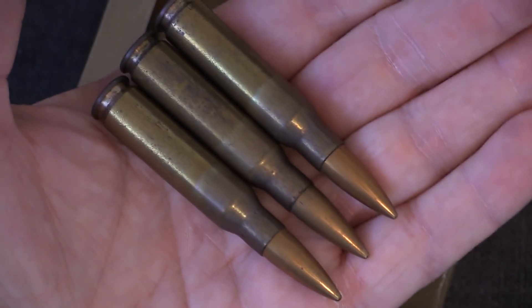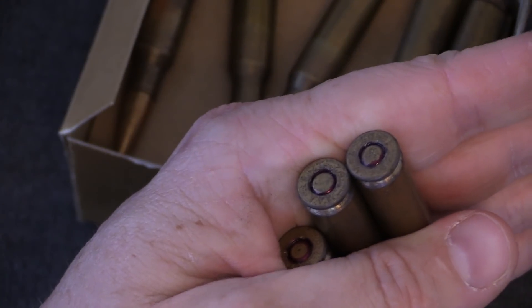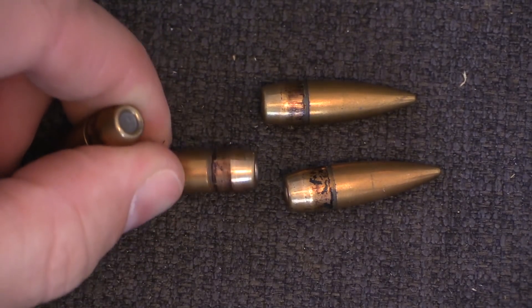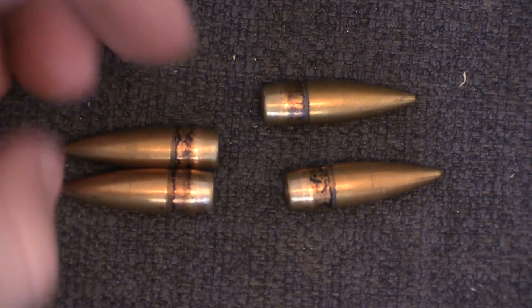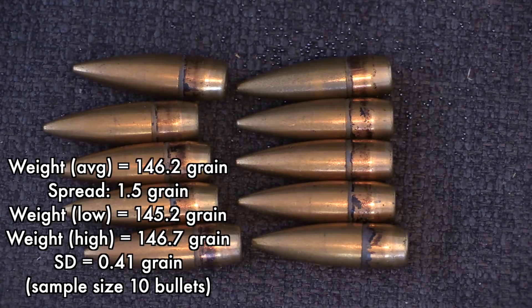They do also have some sealant on the bullet, although you don't really see it above the case neck, but you'll see it on individual pulled bullets. The primers are non-corrosive and Berdan, so this is not easily reloaded. Bullets are a fairly typical open-base, full metal jacket, boat-tail design. These bullets do pull a magnet, so this is a bi-metal jacket — relevant if you're shooting at a range with restrictions. The powder is of the ball variety. I pulled and weighed 10 bullets: average weight 146.2 grains, standard deviation 0.41 grains, and a maximum spread of 1.5 grains — that's pretty good.